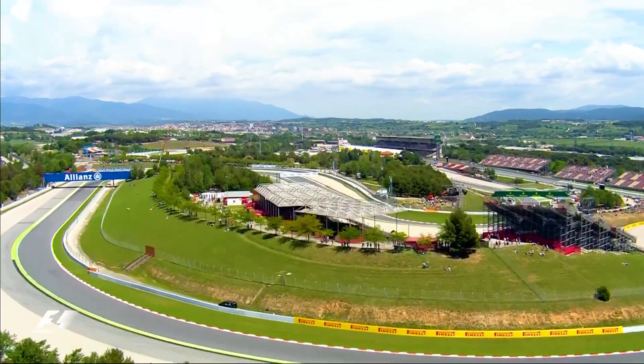Hi, I'm Carlos Sainz from Scuderia Toro Rosso and these are the key parts of the circuit of Barcelona-Catalunya.